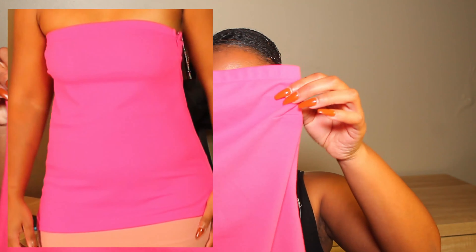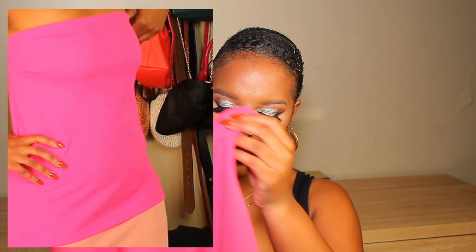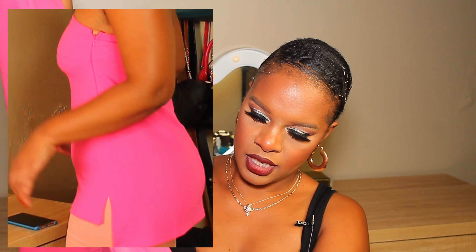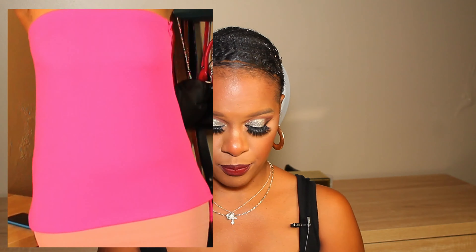The next thing is this boob tube top. It's in a dark pink color and it's a bit longer at the back. If I'm not mistaken, this top actually had matching pants, but by the time I bought it I didn't need the two-piece, so I just got the top. I'll insert a clip or picture somewhere in the video showing how I wore it.